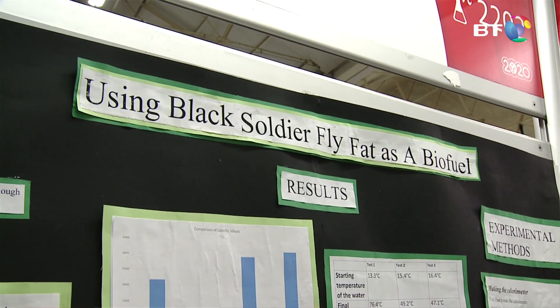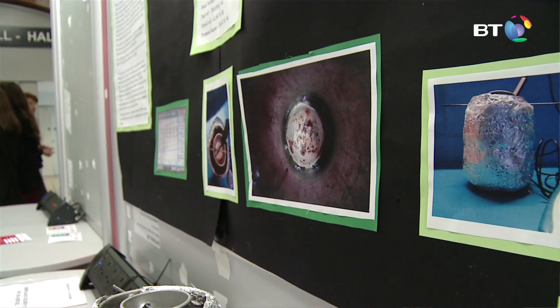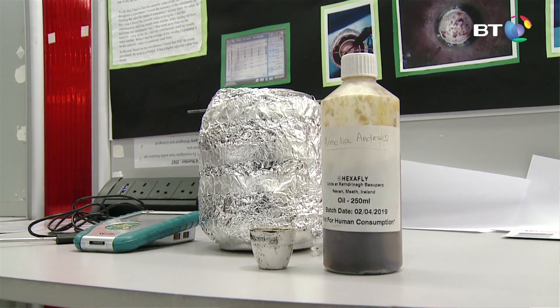They're a really sustainable choice — they're not like mosquitoes, they actually repel mosquitoes. Right now they're being used for sustainable products: animal feed and human feed as well, and they're really high in protein. Usually they're found in Asia or Africa, but there's a company called Hexafly and they farm them over in County Meath, and they use them for sustainable protein.